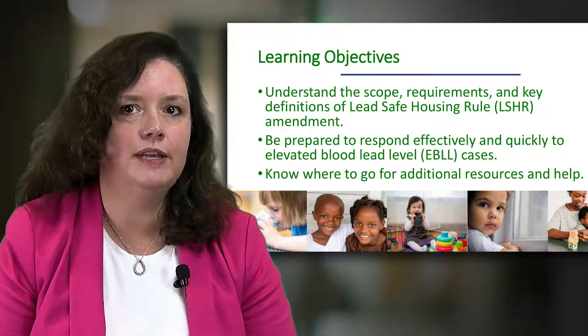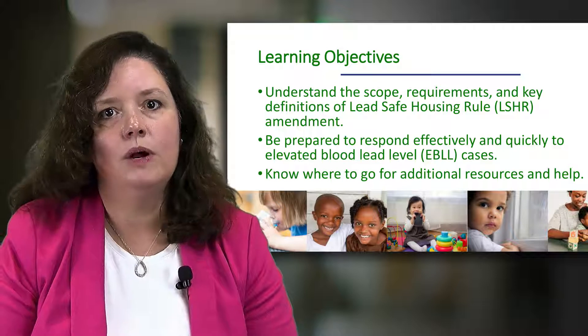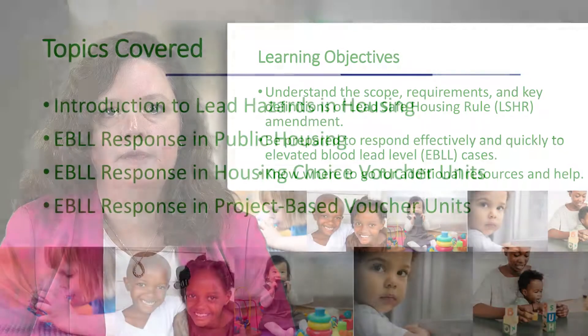Finally, you will learn about other resources available to you, particularly the series of fact sheets HUD has produced, and where to go for additional help. The video series is organized into four topics and ten video segments of 20 minutes or shorter.